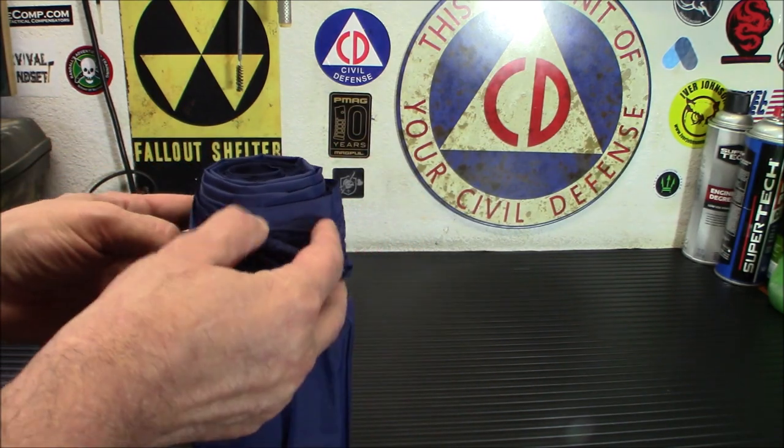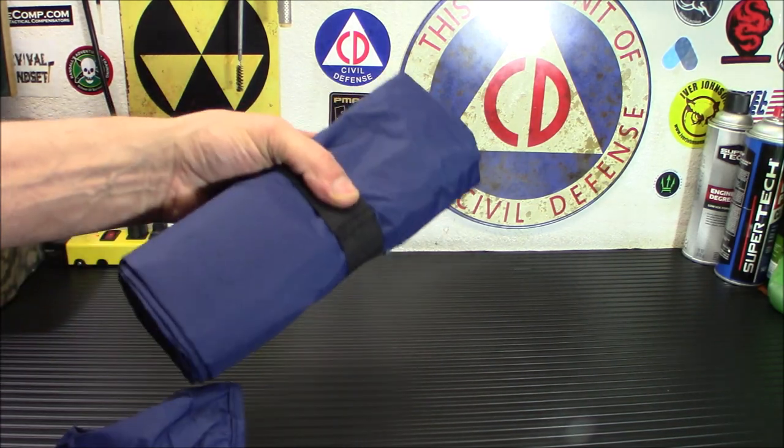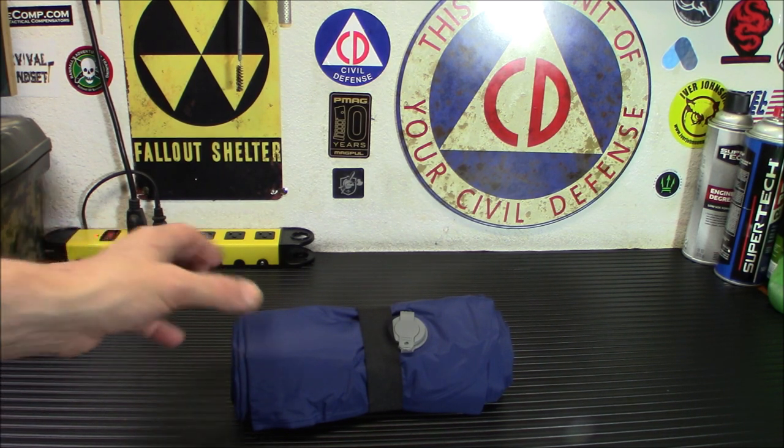I'm going to open it up here on camera and show it to you. I will not be able to demo me lying on this unfortunately — I have a really bad knee injury — but I have used it before and it is very comfortable. We will be blowing it up so you'll see the whole thing from top to bottom. It expands to about 70 inches by 23 inches by 1.9 inches thick, folds to about 1 inch by 4, and weighs only 19 ounces.